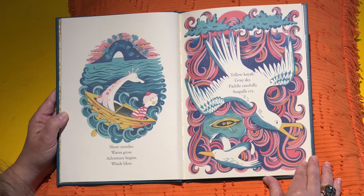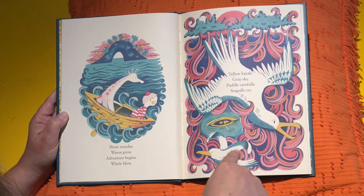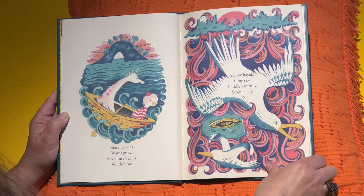Shore recedes. Waves grow. Adventure begins. Winds blow. Yellow kayak. Gray sky. Paddle carefully. Seagulls cry. Look, there's a little yellow kayak way down there. This is what's called a bird's eye view — it's like if we were the bird and we were flying over and looking down.